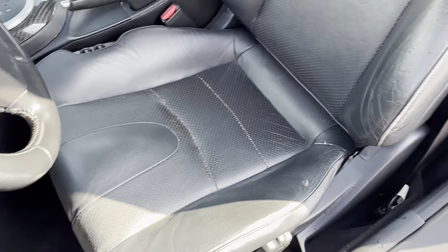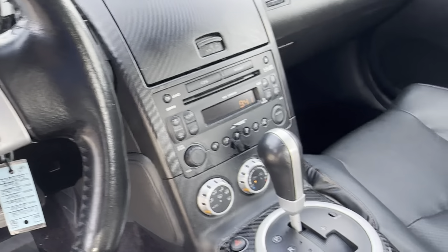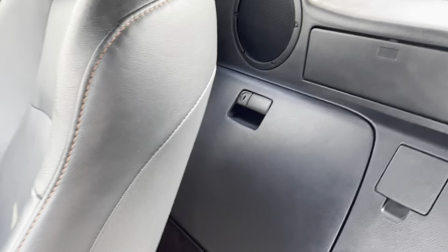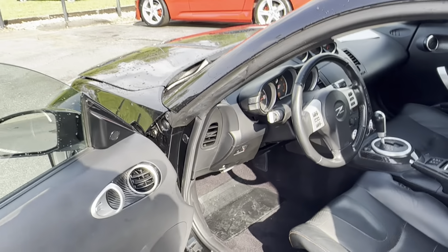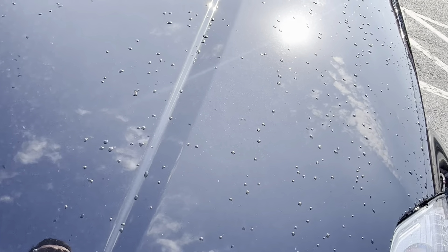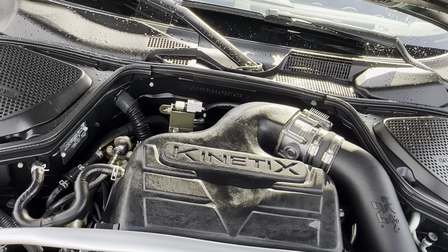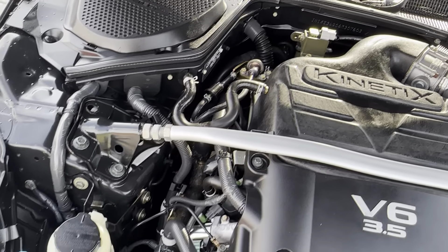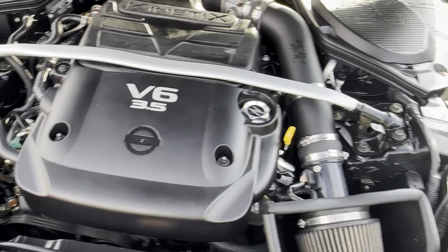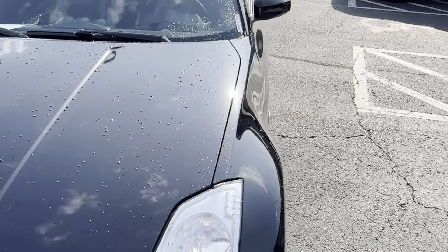Carbon insert. Seat bolster is still in good shape. 84,000 original miles — so here's the car, here she is.